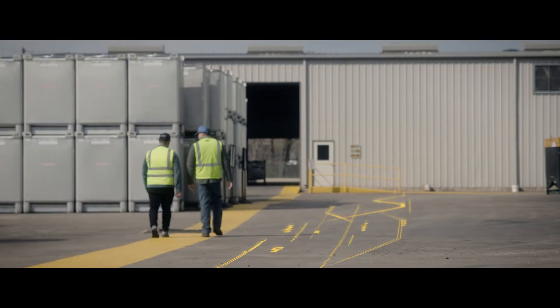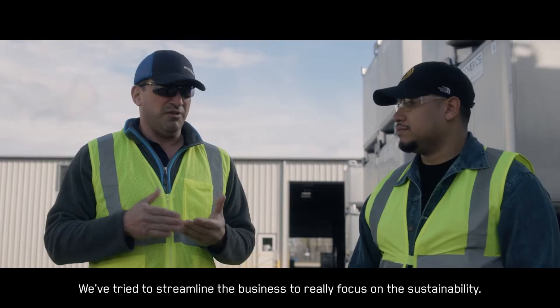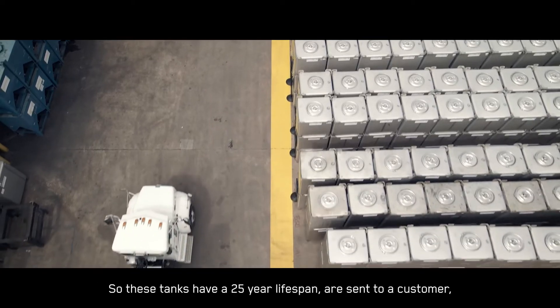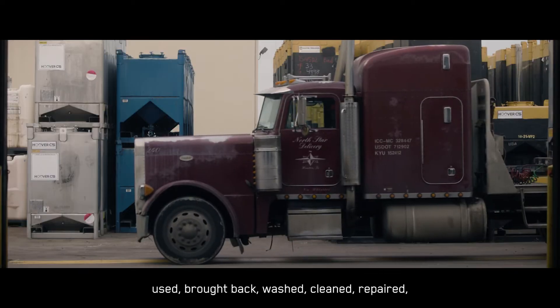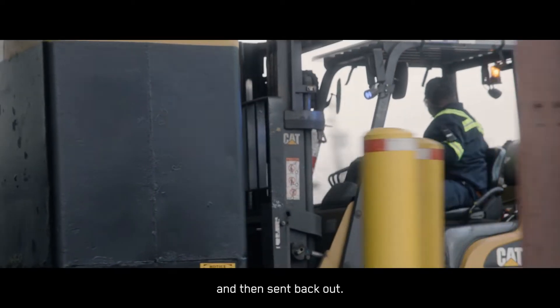Tell me a little bit about Hoover. We've tried to streamline the business to really focus on the sustainability. These tanks have a 25-year lifespan — they're sent to a customer, used, brought back, washed, cleaned, repaired, and then sent back out.